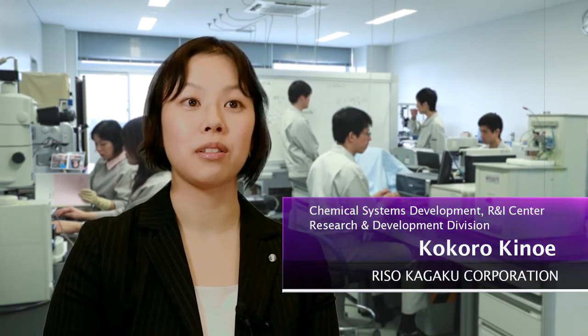I'm developing ink for printers that will be on sale 5 or 10 years from now — this is ink for next-generation printers. So I'm trying out materials that we've never used before.